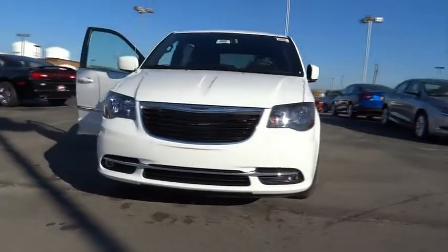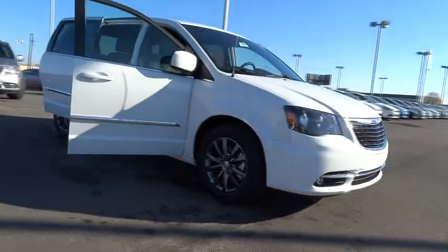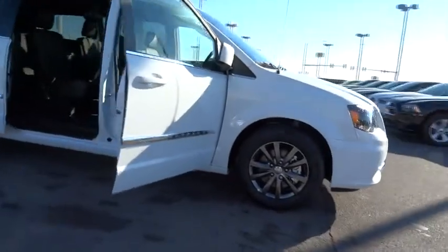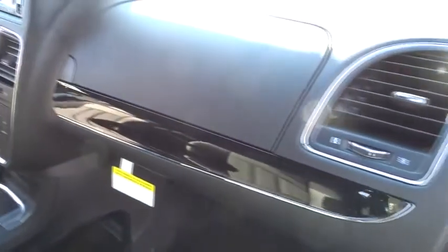Seat 7 comfortably and choose from stow-and-go seating or the innovative swivel-and-go seating, and is priced below $35,000. Here are some of this vehicle's great options: traction control, anti-lock braking system, stability control, power lift gate, steering wheel audio controls, power steering, adjustable steering wheel, driver airbag, cruise control.